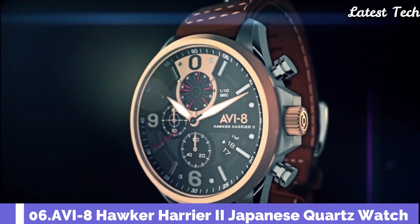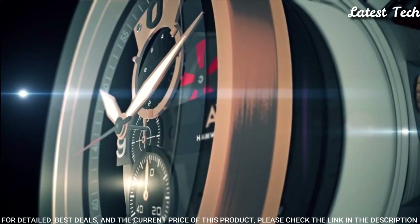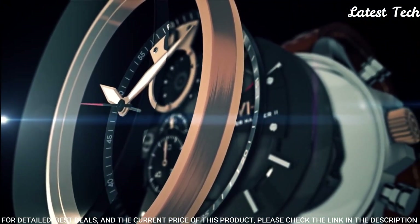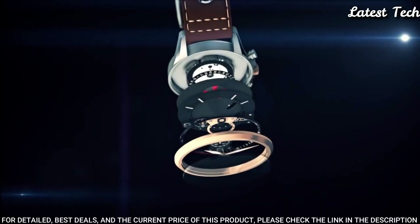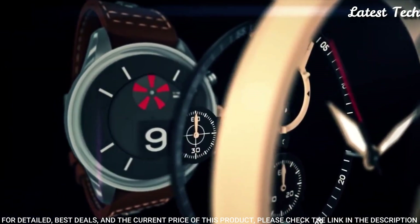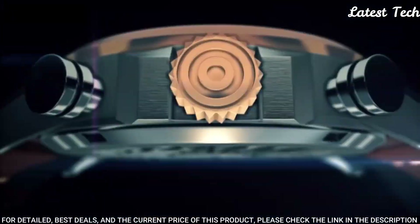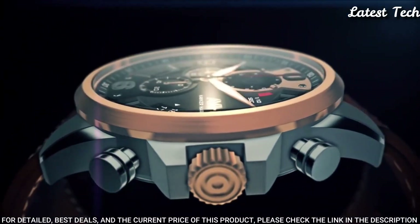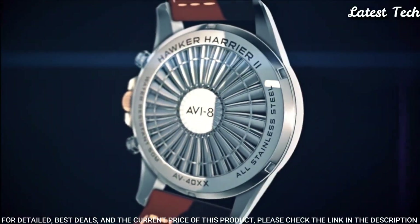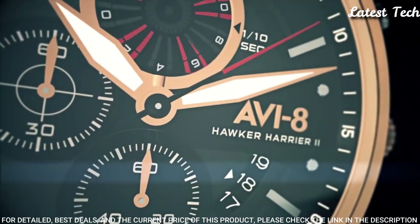Number 6: Aviate Hawker Harrier II Japanese Quartz Watch. The precision Japanese-made chronograph retrograde movement reads off day, date, seconds, minute, and 30-minute readout via a perfectly balanced dial. The hour and minute hands are sword-shaped in a classic aviation style, proportioned to keep in sync with the watch's modern feel.